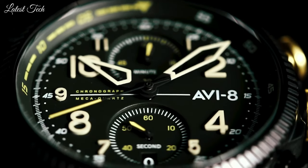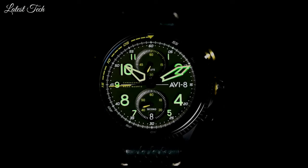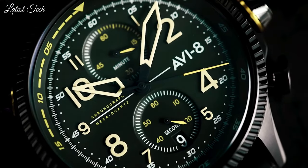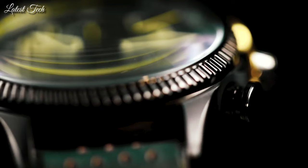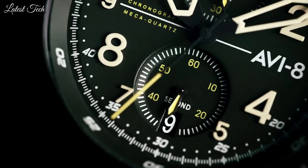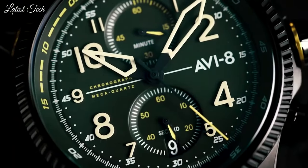Display type: analog. Case diameter: 44mm. Case thickness: 14mm. Special features: chronograph, datum. Item weight: 8.82 oz. Movement: quartz. Water resistant depth: 50m.